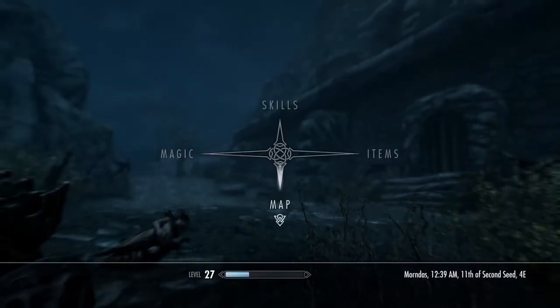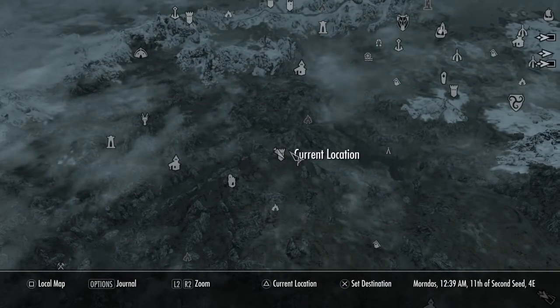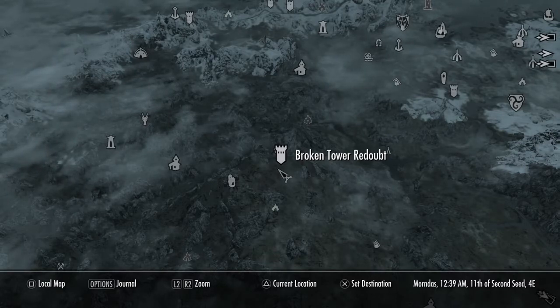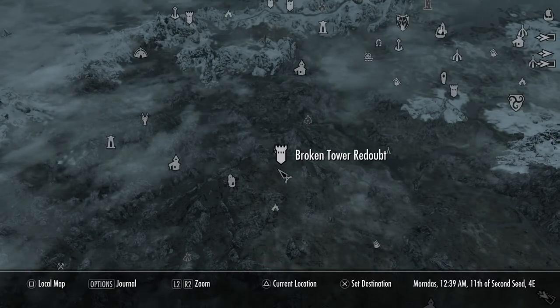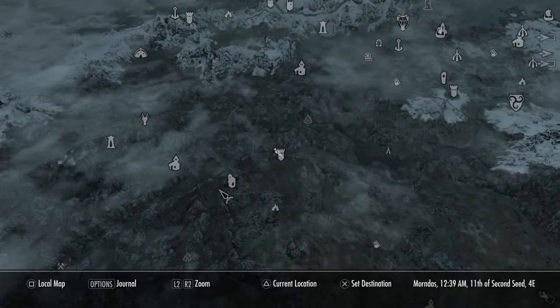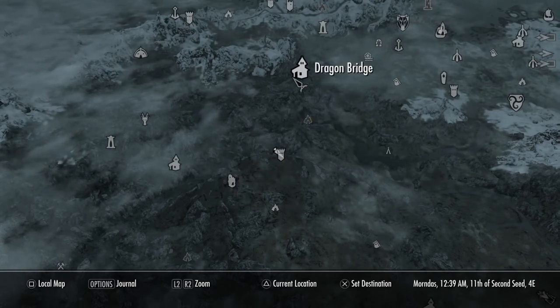All you want to do is go to Broken Tower Redoubt. The area surrounding Broken Tower Redoubt includes Sundreaded Towers, Rebels Cairn, and right under Dragon's Bridge.